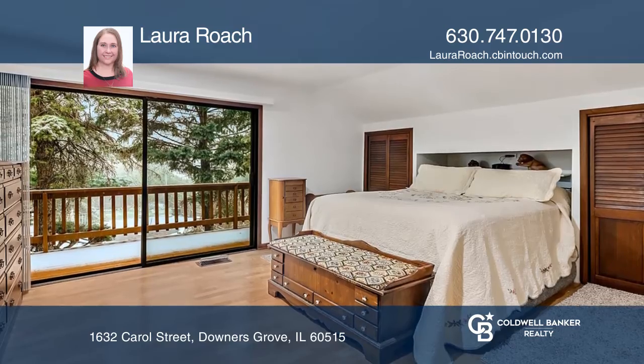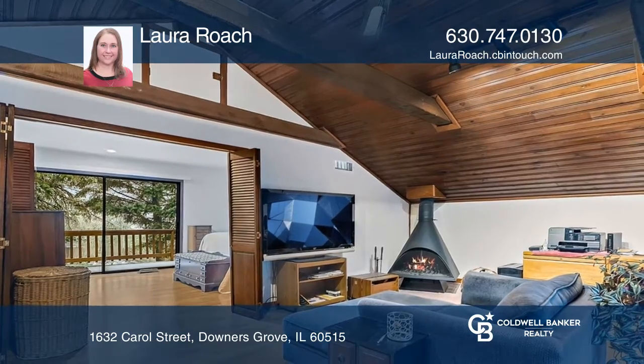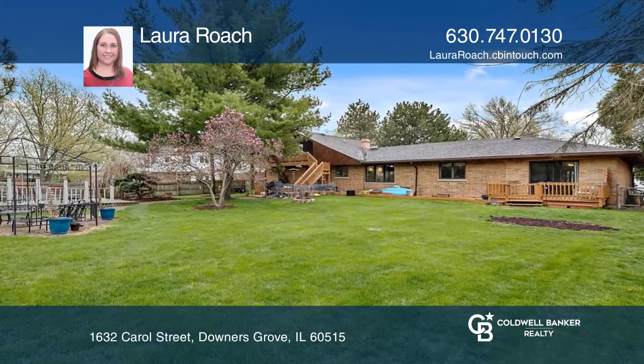The upstairs master bedroom has a private balcony that has a staircase leading to the backyard. The family room has a wood-burning fireplace and balcony overlooking the front.